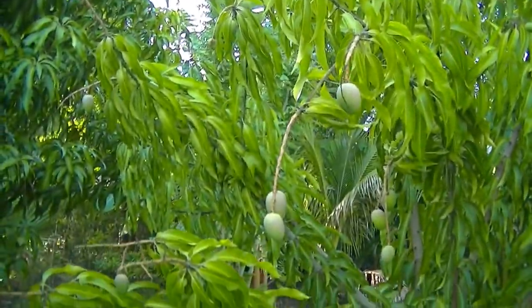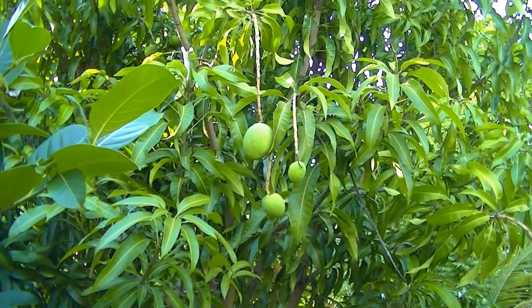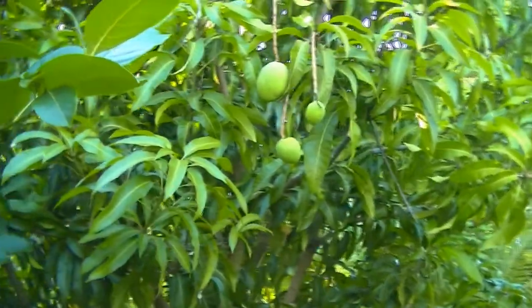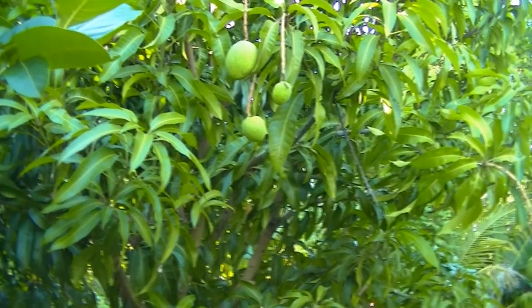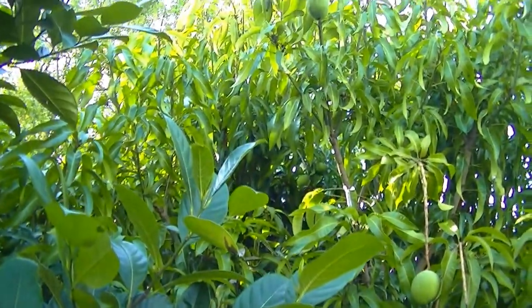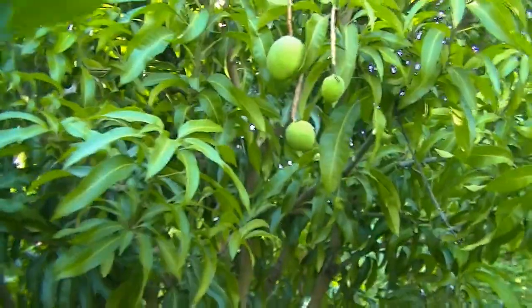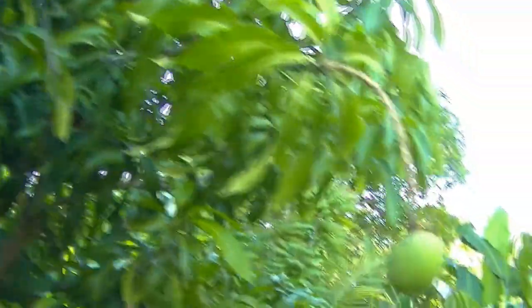More mangoes here — this is another variety. It gets very big as well but the shape is different. I guess we got a few varieties of mango trees but unfortunately I don't know their names. I'm not a big fan of mango but my husband and my kids love mango, so that's why we planted all this.